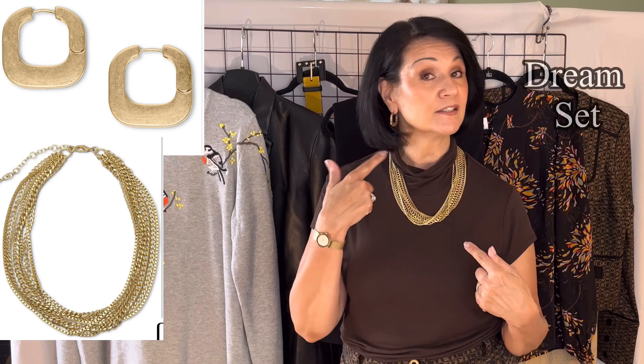Even my niece who's 18 absolutely loves this top. CABI also has some jewelry pieces, and I've paired this top with the Dream Necklace and Dream Earrings. The earrings have a little bit of weight but they're not too heavy and don't pull your ear down. The Dream Necklace matches really well with the Dream Earrings. I also do makeup tutorials where I coordinate the makeup with the outfit — today I'm wearing a take on the trending latte makeup look, which works really well with the brown turtleneck top.